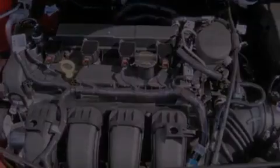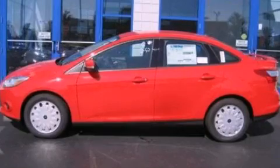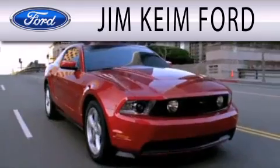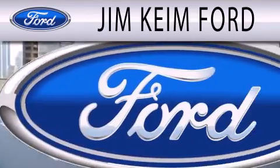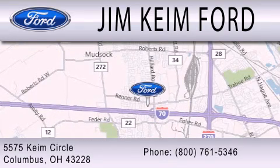This vehicle won't last long at this price, call and arrange a test drive now. Jim Keen Ford is dedicated to doing everything possible to ensure that the experience you have selecting your next vehicle is as pleasant as possible. We are located at 5575 Keem Circle in Columbus.